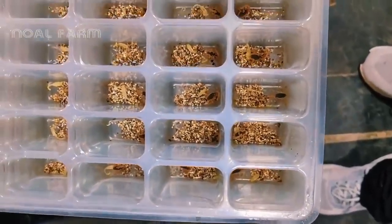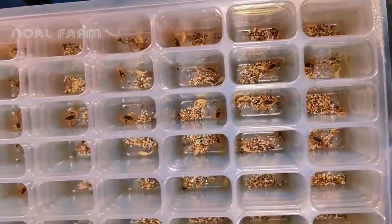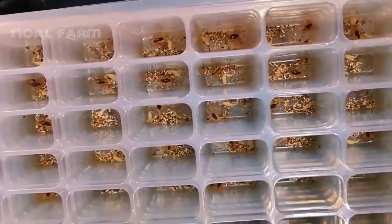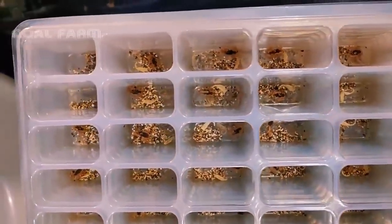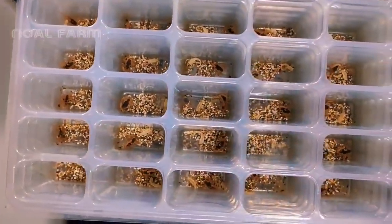These are female scorpions reproducing. They have been separated into individual cups. Separating mother scorpions and their young into individual cups allows breeders to easily monitor the health and development of each individual.